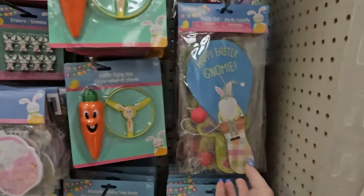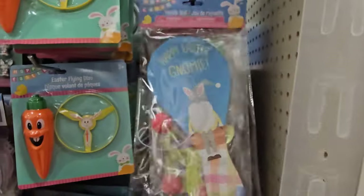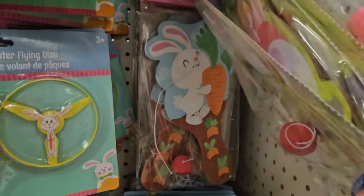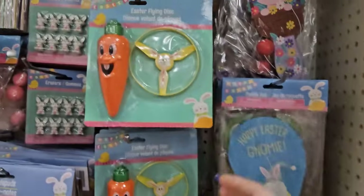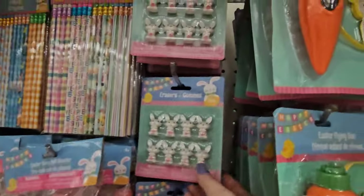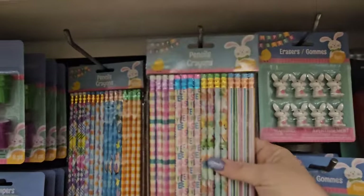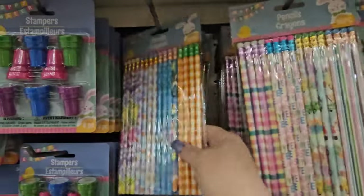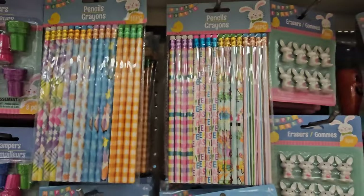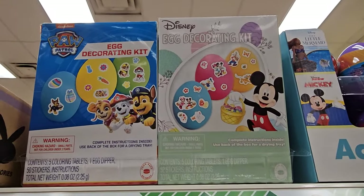We have the paddle balls — one's an Easter bunny, this is a gnomie, and there's another kind of gnomie. We have the Easter flying disc that looks like a carrot. We also have erasers that look like little bunnies, and pencils in a pack of 16 with different Easter patterns. They do have the Disney egg coloring decorating kit and a Paw Patrol one.